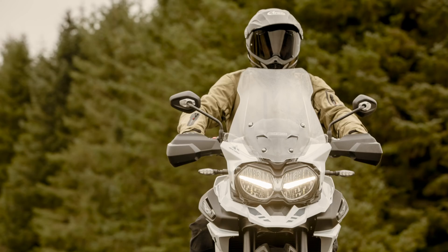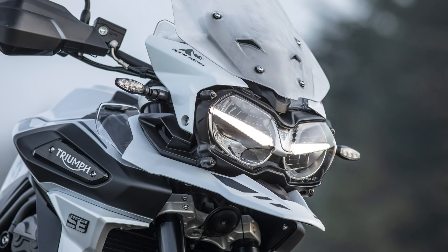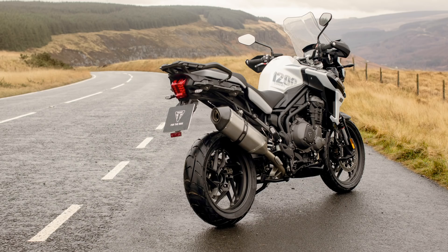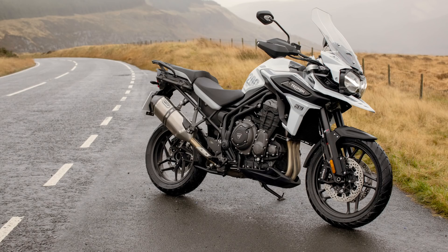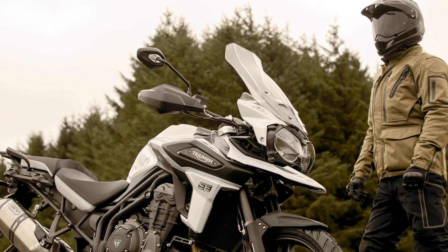The Alpine Edition takes the XRX and adds its own Snowdonia White special edition paint scheme, Alpine Edition graphics and SE radiator badges, as well as the same exhaust and quick shifter upgrades applied to the Desert Edition. Again, the Alpine Edition is priced at just £400 more than the XRX, so if you're about to pull the trigger on one and like the idea of a better exhaust and quick shifter, it's a pretty good deal.